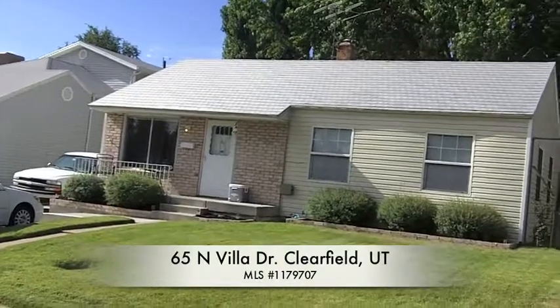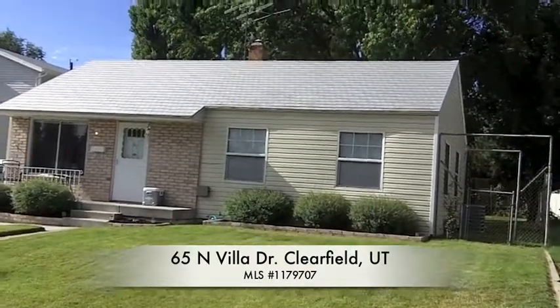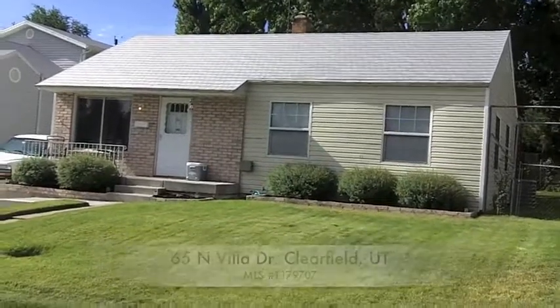Here we are guys, great home in Clearfield — three beds, one bath, nice backyard, well done inside. Let's go look. Take a look, here we are — great rooms.